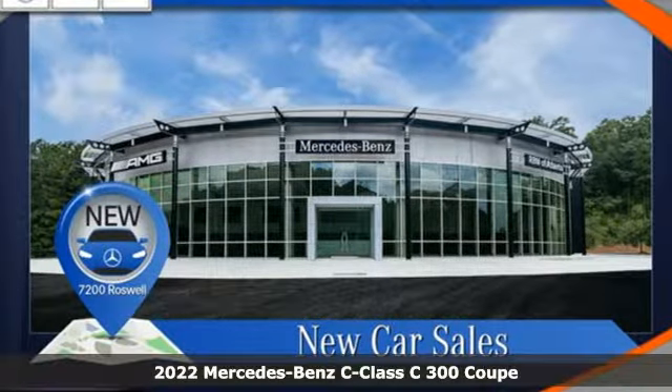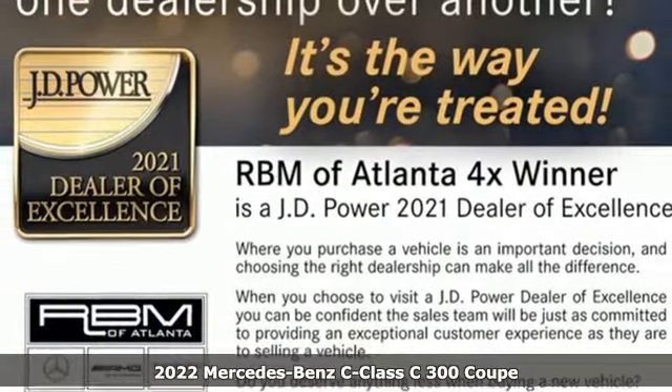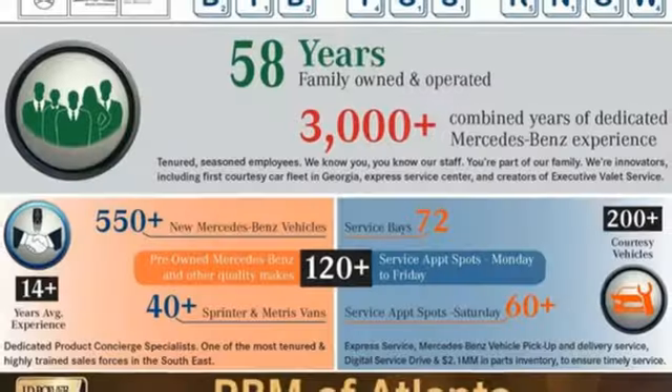It's a new 2022 Mercedes-Benz C-Class. The C-Class has pioneered breakthroughs in performance, safety and luxury for five generations, raising the bar and putting innovation within reach.